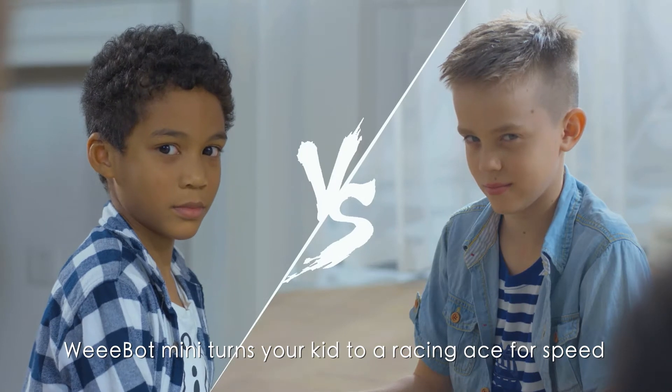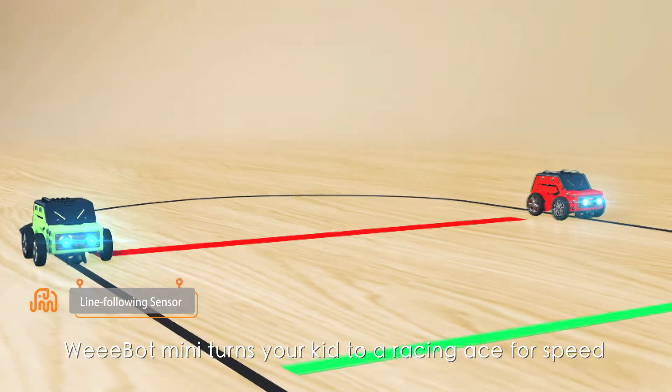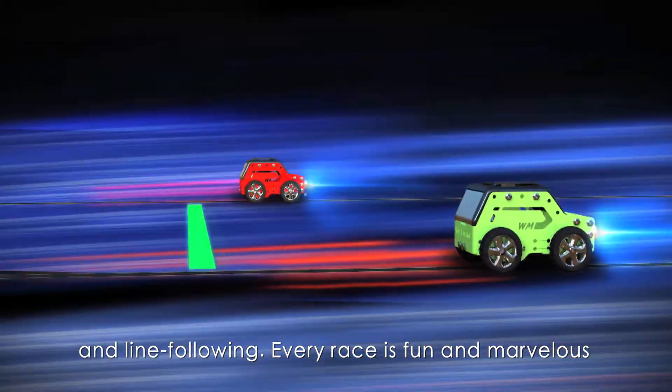Webot Mini turns your kid into a racing ace for speed and line following. Every race is fun and marvellous.